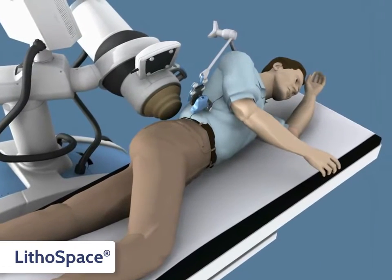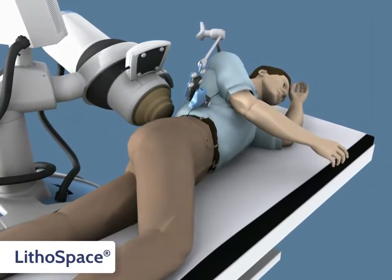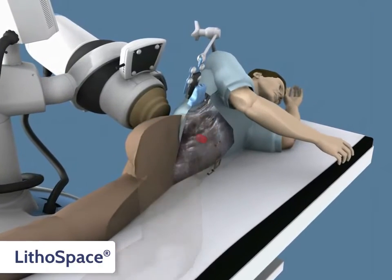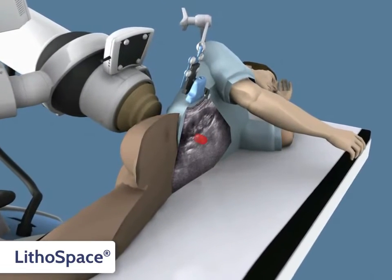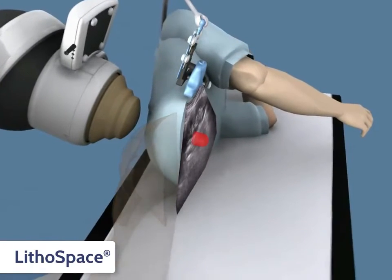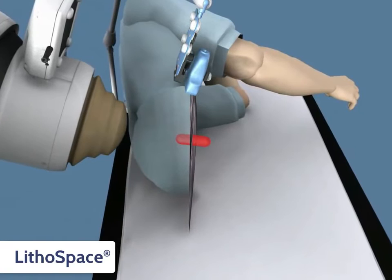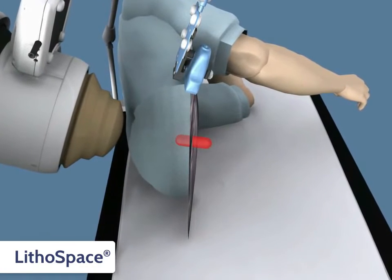The great maneuverability of the shockwave source, C-arm, and ultrasound transducer allows you to find the exact location of the renal stones with the help of the newly developed GPS. You will receive outstanding clinical results because of the large therapeutic volume of the Lithospace and the ease of locating the renal stones.